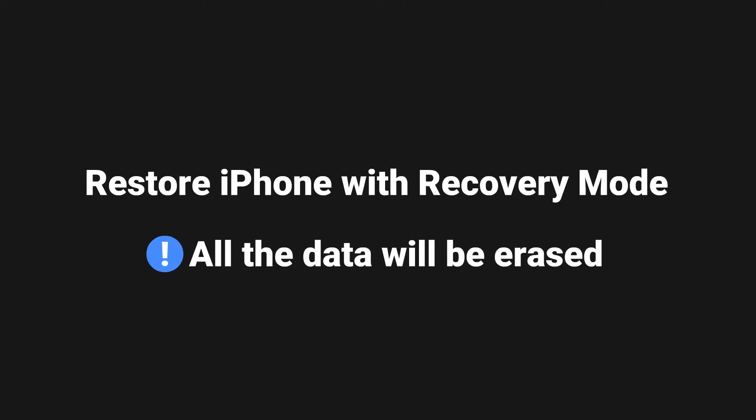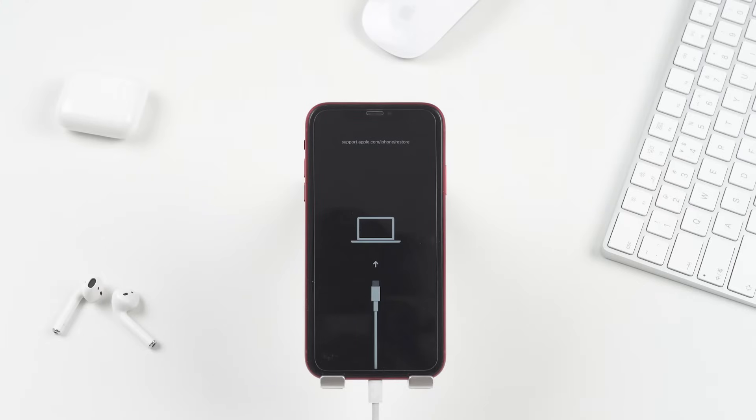Restore the iPhone with recovery mode. But bear in mind that this method will erase the data on your phone. If that is alright with you, then you can continue with this method. Before restoring the iPhone with iTunes, we need to put the phone into recovery mode.